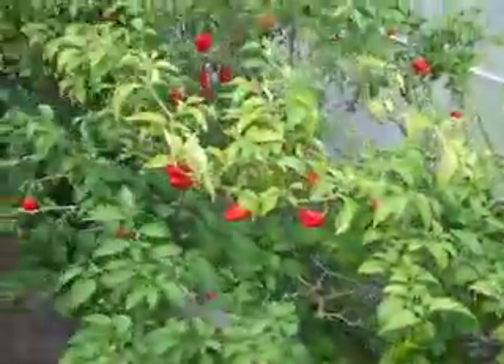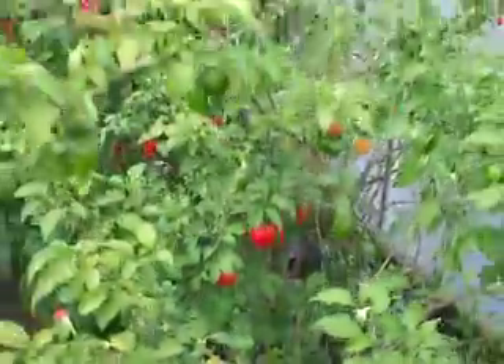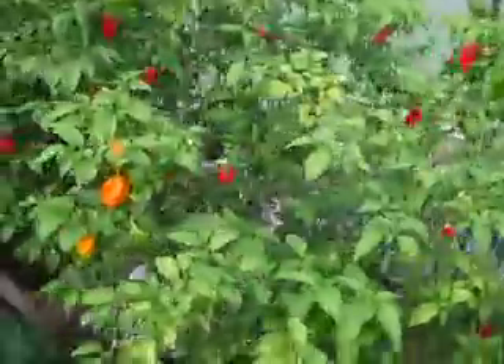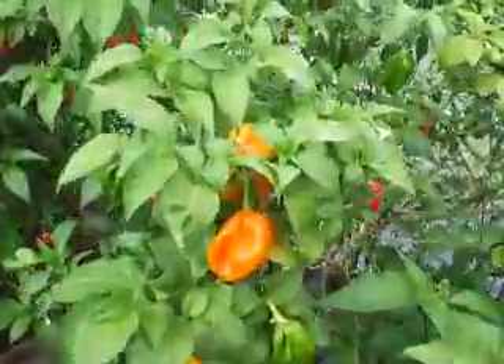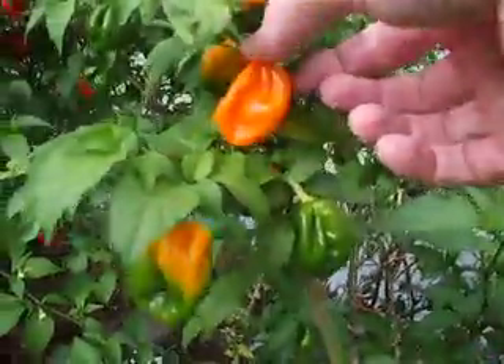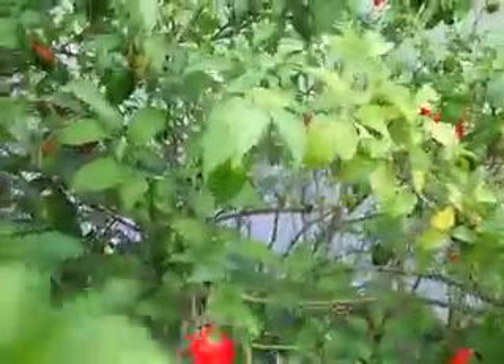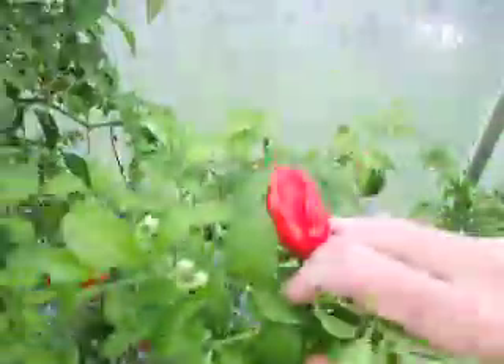We've got some Butch Nagas, Booty Habs, bit of all sorts. A lot of ripe ones — time to make a fresh batch of Dragon's Fury. Some more scotch bonnets in there, but they're looking like they might actually be a cross — maybe a Scotch Naga or something. Not too sure, so many different chillies around.